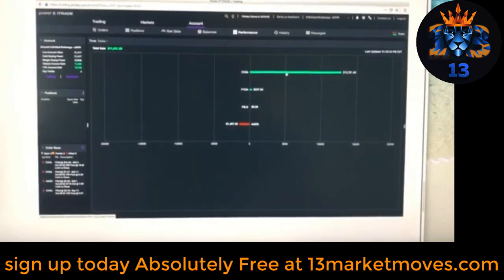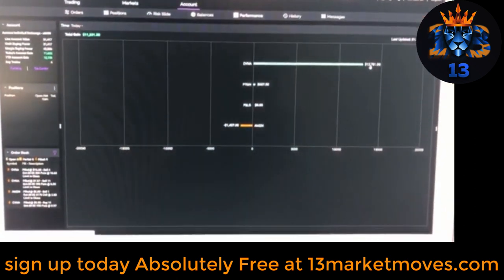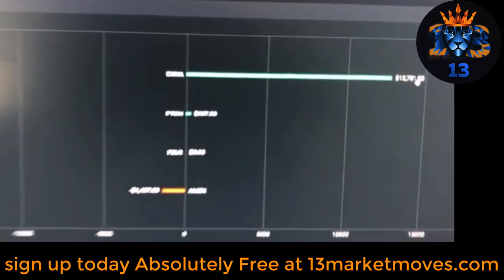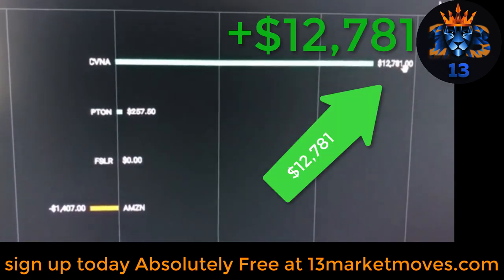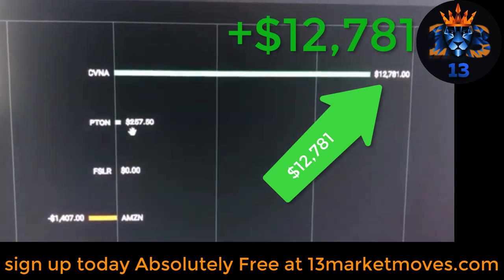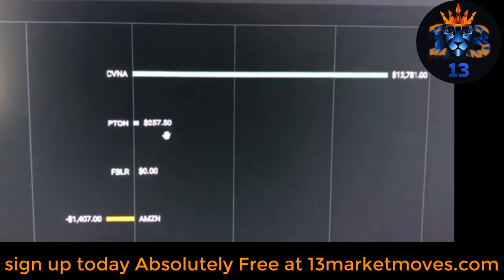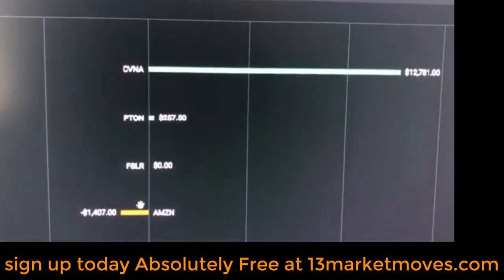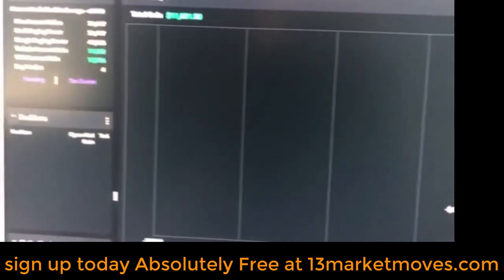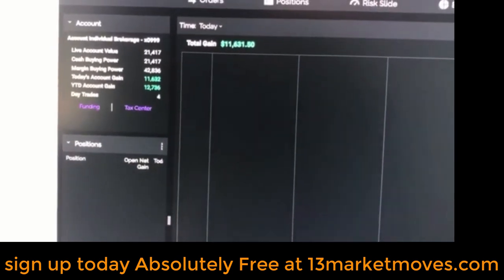Getting in a little closer so you can see: $12,781 total profit on that Carvana trade. The Peloton trade didn't do so great — it was only $200 — but that was okay. And even when we lost the Amazon trade, we still came out with a total of about $11,000 for the day.